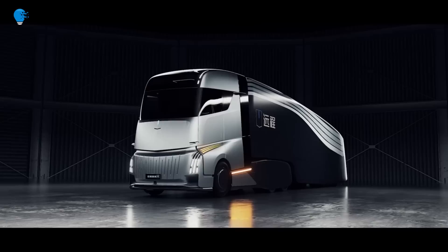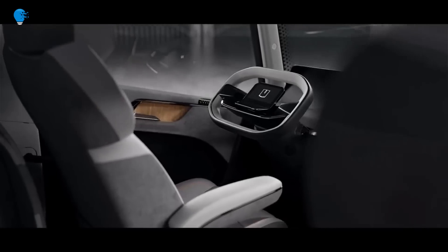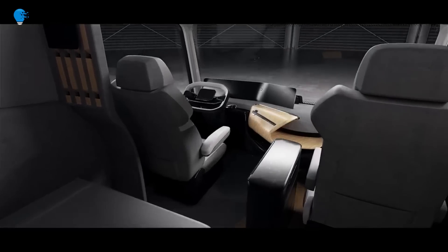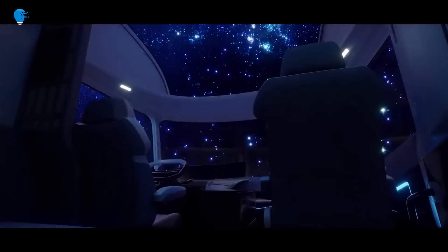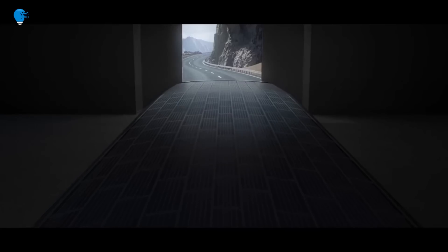Geely's commercial vehicle brand Farizon Auto has unveiled its next-generation smart new energy semi-truck, the Home Truck. Built on a highly modular architecture, the Home Truck promises to be one of the most advanced and cleanest commercial vehicles on the road when production and deliveries start in early 2024.